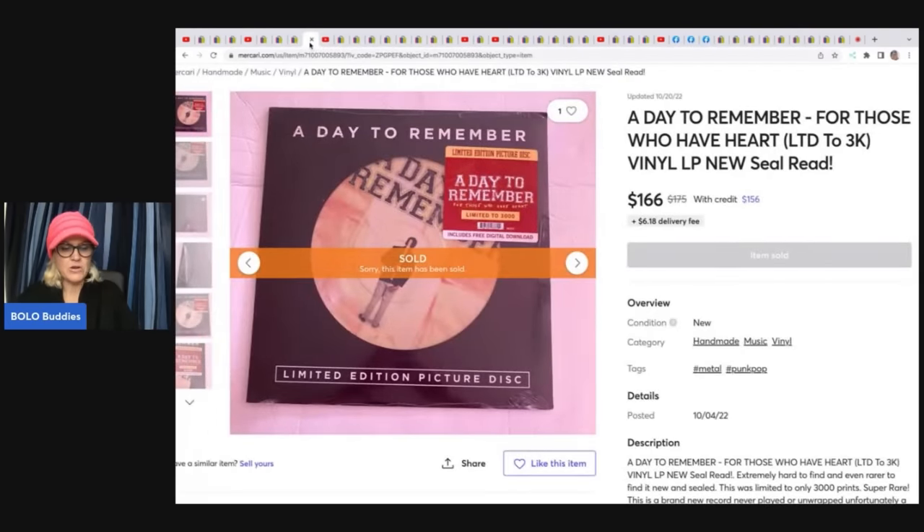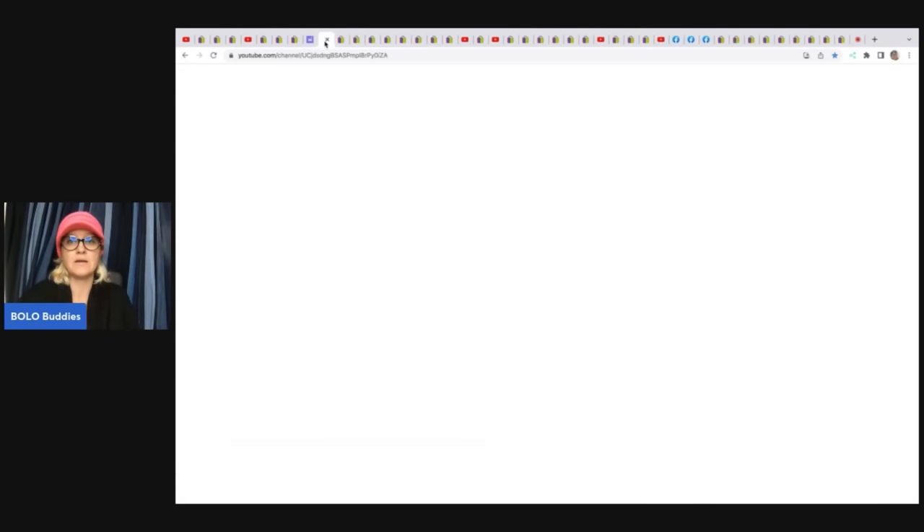If you're not on Whatnot, maybe you don't want to sell there, but you can definitely go and source on Whatnot. My Whatnot link is down below — it is a referral link and you'll get a $10 credit to shop if you use it to join. I'm going to be selling on Whatnot eventually — I'm Bolo Buddies over there, so follow me. Franklin Hill Ventures is another member over there too. Definitely consider buying and selling on Whatnot.